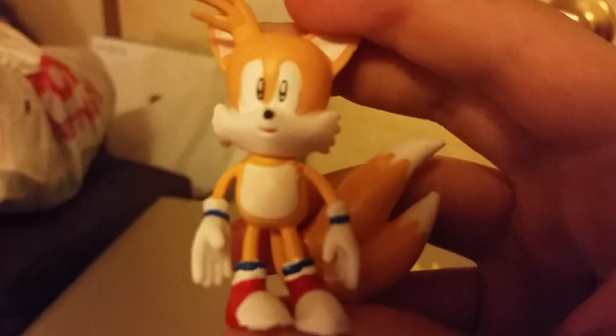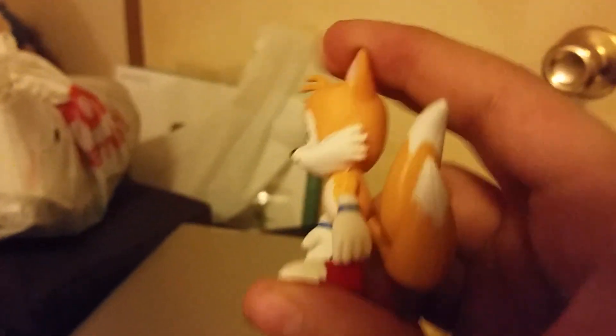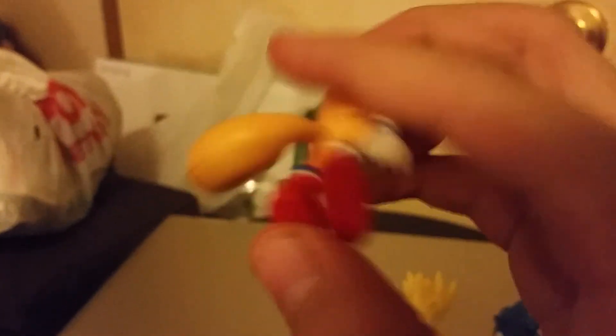Yeah, that's Amy — she can't even stand up. Okay, we have this weird-looking Tails. What is this? I can't process what this is.